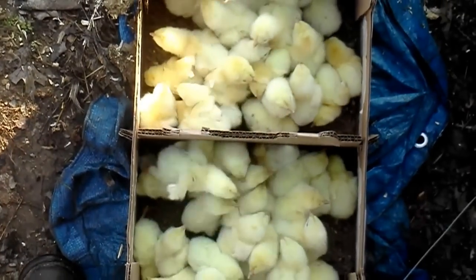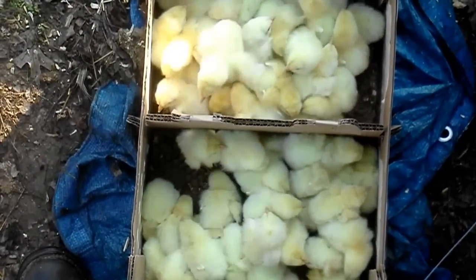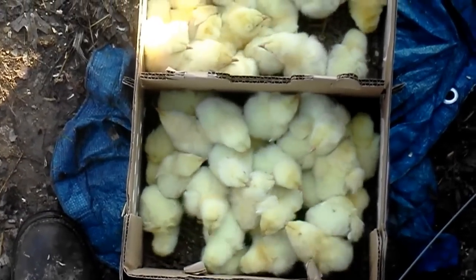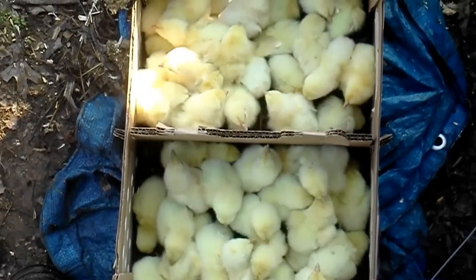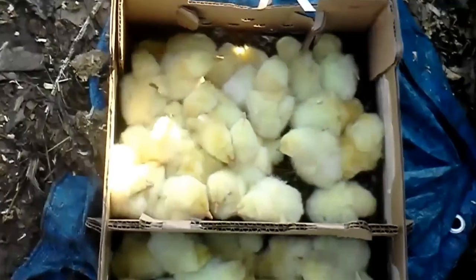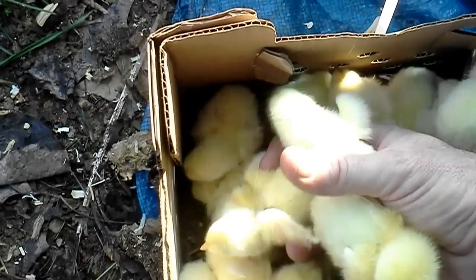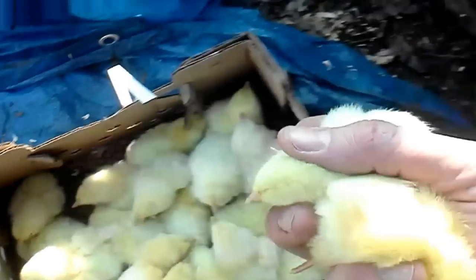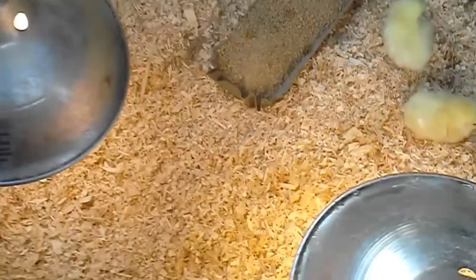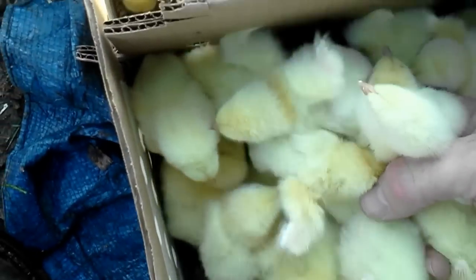I'm going to open up this box and there are 50 chickens in here — just a bunch of little fuzz balls. They're only a day old, so they just hatched yesterday. They look good and healthy, all of them moving around and none acting droopy. They look really hungry and really thirsty to me, so let's grab a handful of them and stick them in here near the feed and near the water.